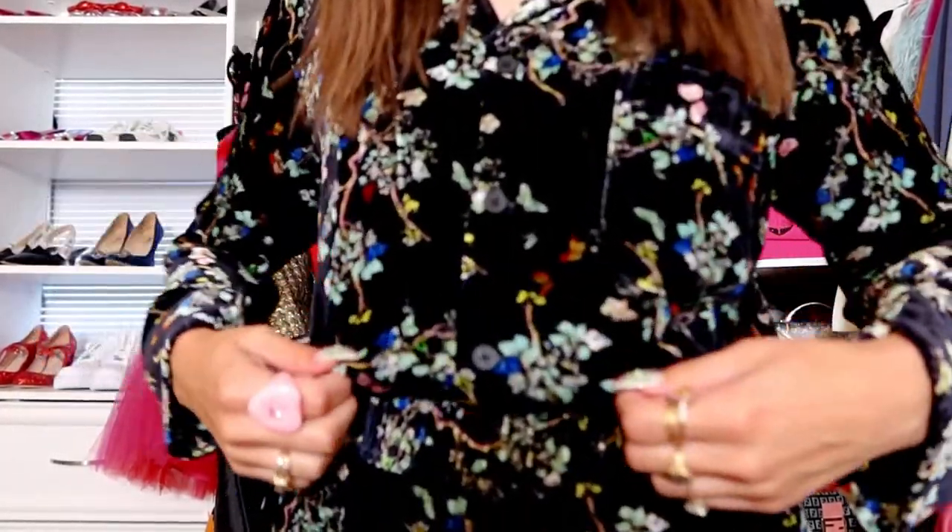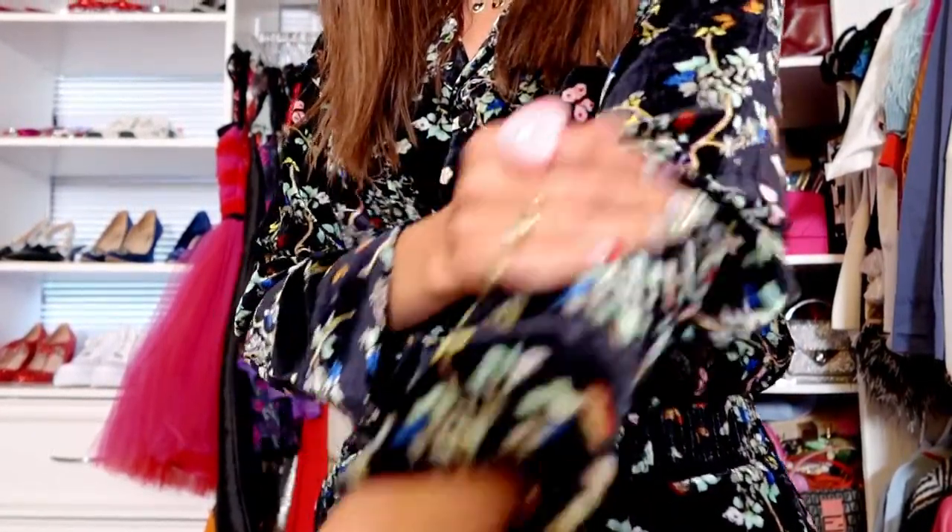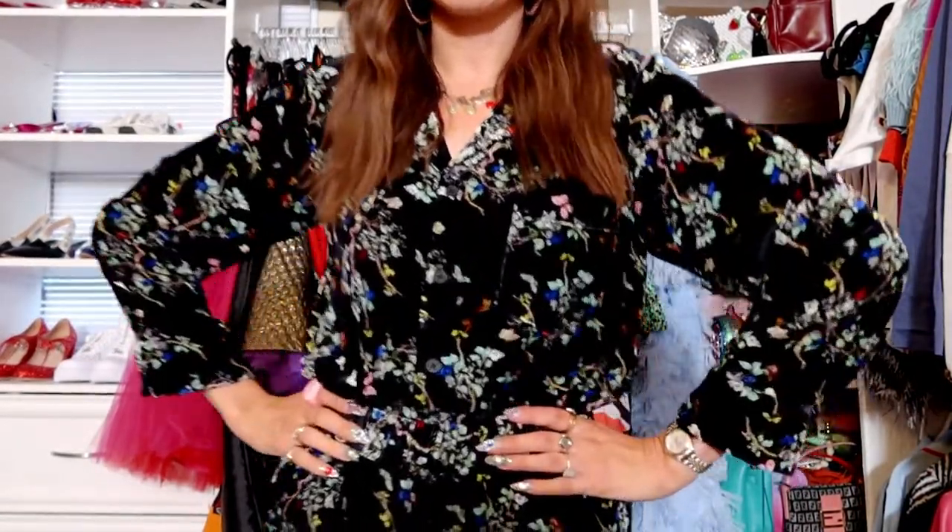The first full look that I got from Zadig and Voltaire is actually this little fun set. It's a top and a pair of pants and I don't know if you can tell, but it is all velvet. So it's super, super soft and I just love it. It's so cute, super comfortable, which I love — and yeah, can't wait to wear it.